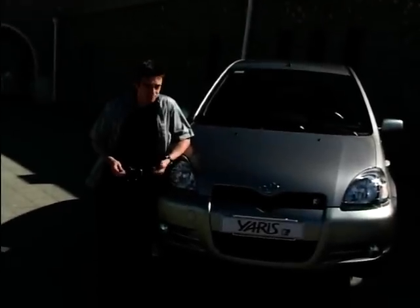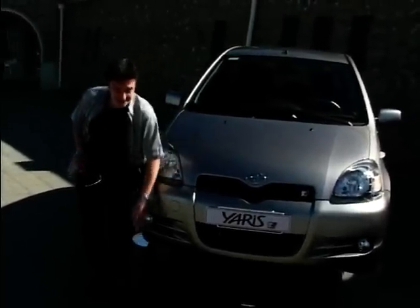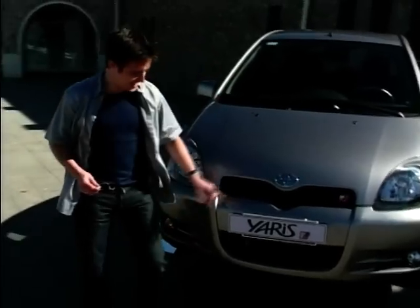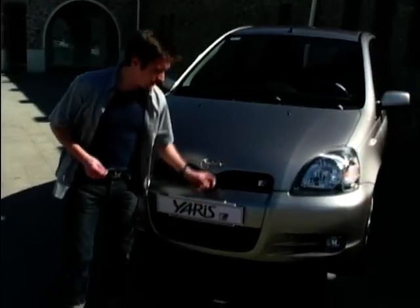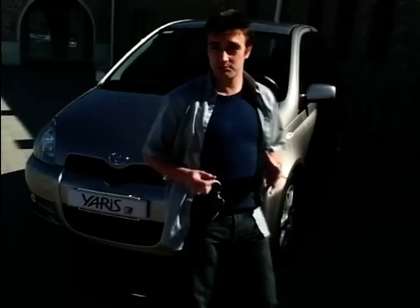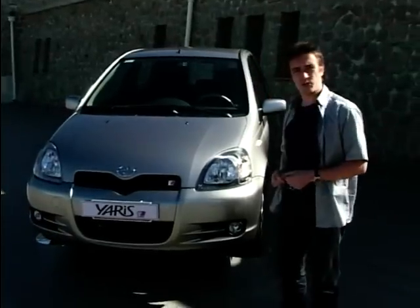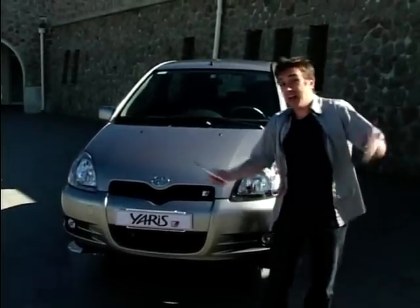As styling exercises go, this really isn't a bad one. It succeeds in making the Yaris look pretty sporty. These deeper skirts help, and I really like this revised grille — it manages to look quite chunky, aggressive, and sporty. At the back it looks particularly dynamic. Mind you, around where I live, they usually take the wheels off before they stick it on bricks, but hey.